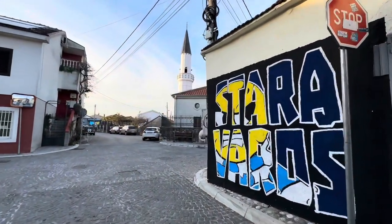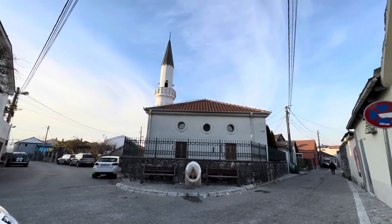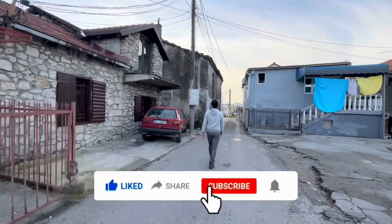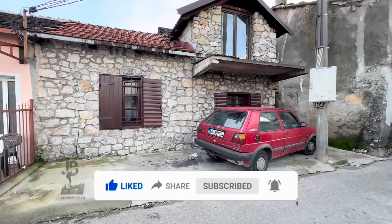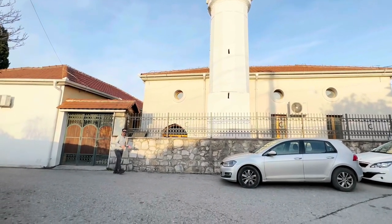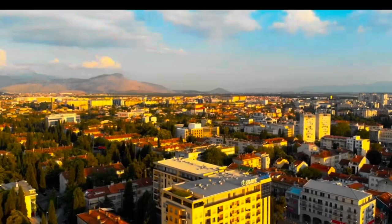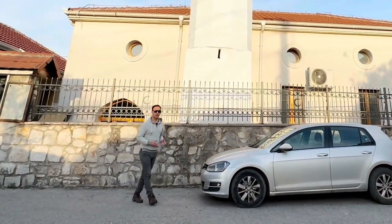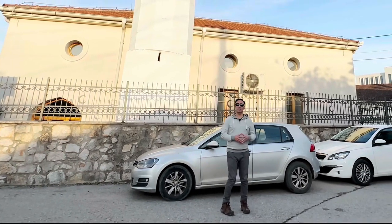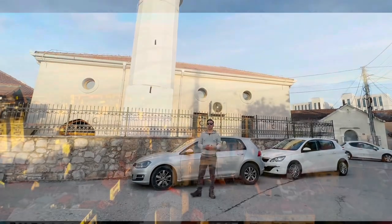Our next stop is the Old Town of Podgorica, known locally as Stari Grad. The Old Town is the historical core of the city, with a rich and varied history that dates back to ancient times. The area has a history traceable over two millennia — in antiquity, the town was known as Bizimenium and was part of the Roman province of Dalmatia. During Roman rule, it served as a significant settlement along the ancient road network, connecting the Adriatic coast with the Balkan interior.